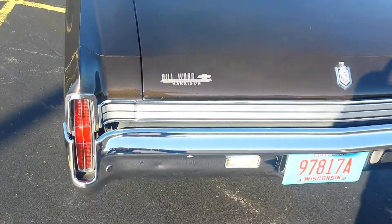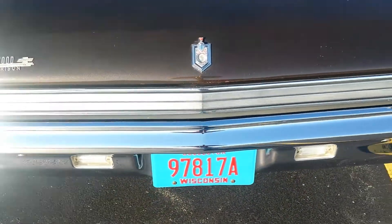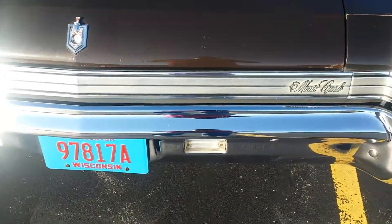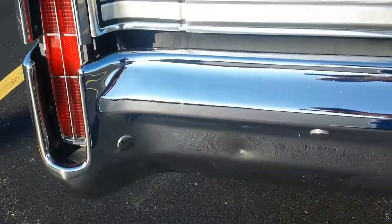You can see that all of the trim on the car is absolutely gorgeous. Bumpers show really nicely. You can see that one ding in the rear bumper here.